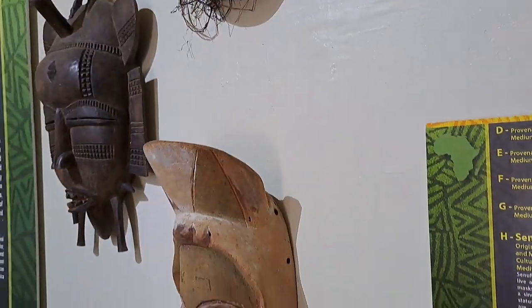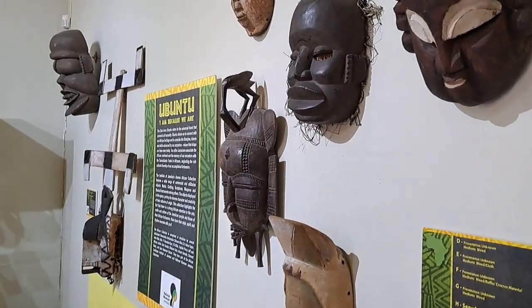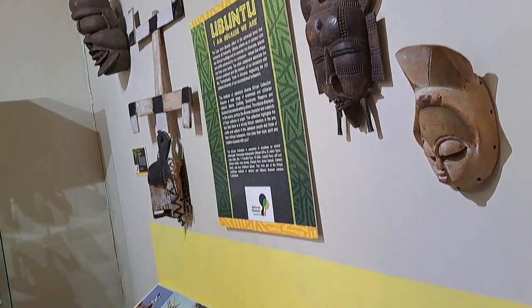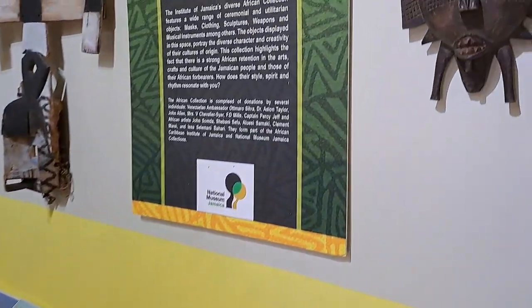We're looking at our beautiful masks that we have here — you have your Senuka masks, your Dan masks. It's a lovely way to look at the diversity of Africa, which is a continent of many nations.